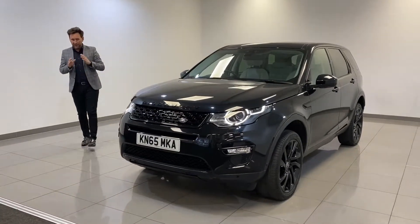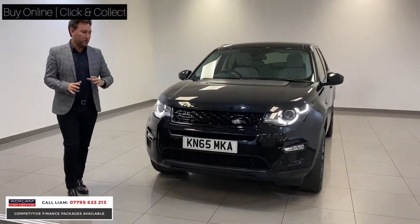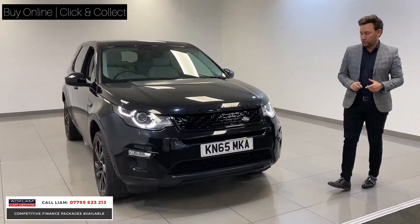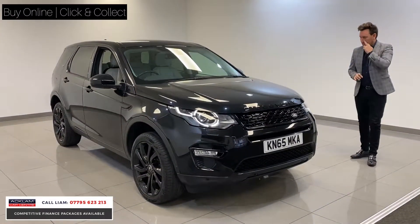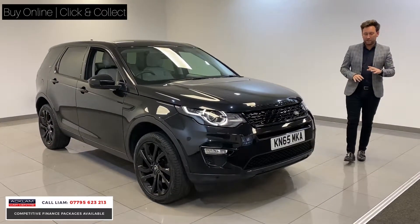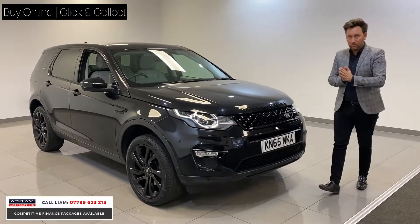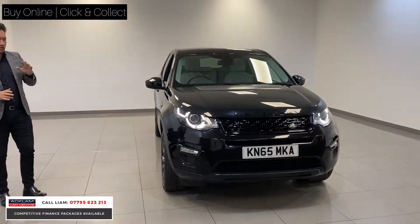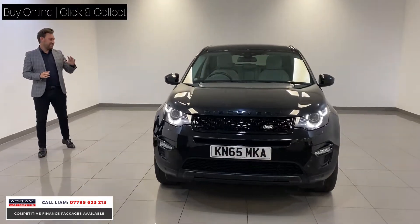Now this car is fantastic value for money. It's a 65 Land Rover Discovery Sport, 2 litre diesel, HSE, in Santorini Black, for £20,990, just over. However, it's fantastic value.